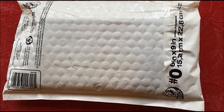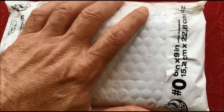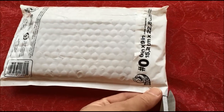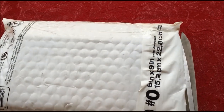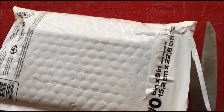Hey YouTubers, JB Coins here with another video. This is an unwrapping obviously — this is something I've been waiting for for a while and finally found one that was reasonably priced. So I'm kind of excited to open this up.